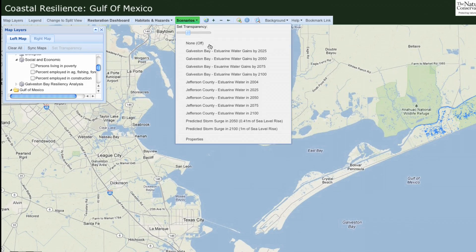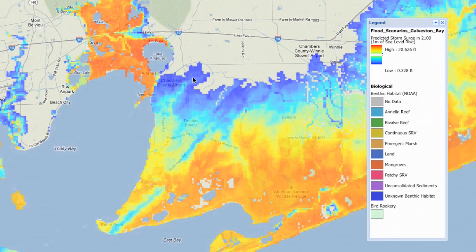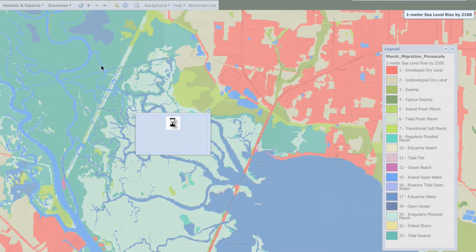You can target a particular part of the coast, evaluate flood scenarios, and see the impacts — like evaluating the movement of marshes as sea levels rise in Pensacola Bay.